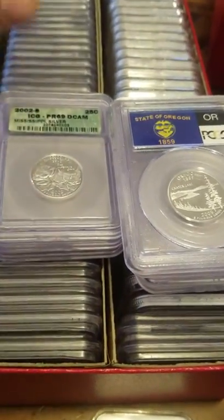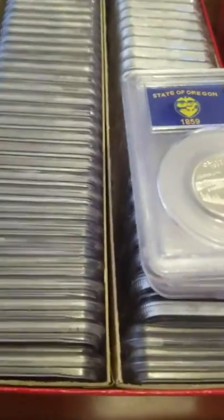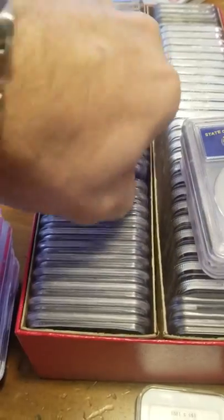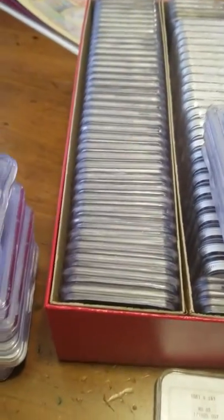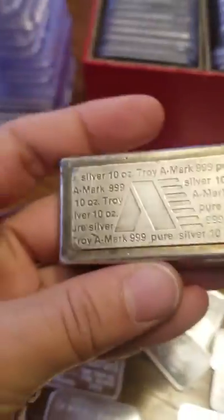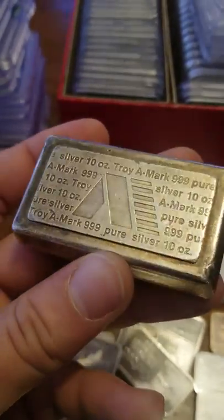Look at all these - a whole bunch of state quarters. These are the 90% silver state quarters, got about 96 of them. These are fun too, some nice fillers. Can't pull them out but you get the idea.